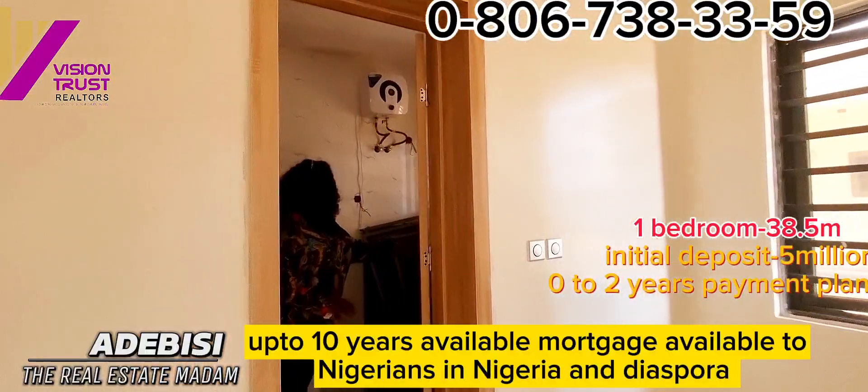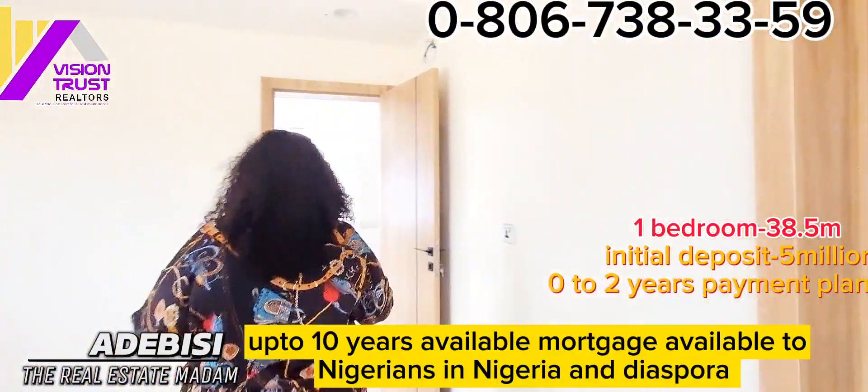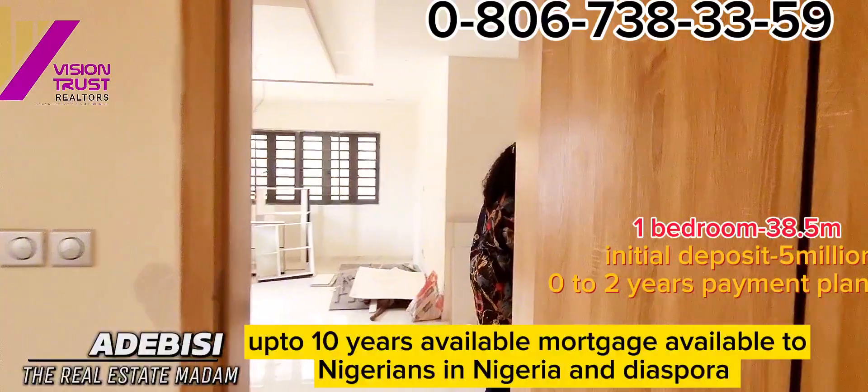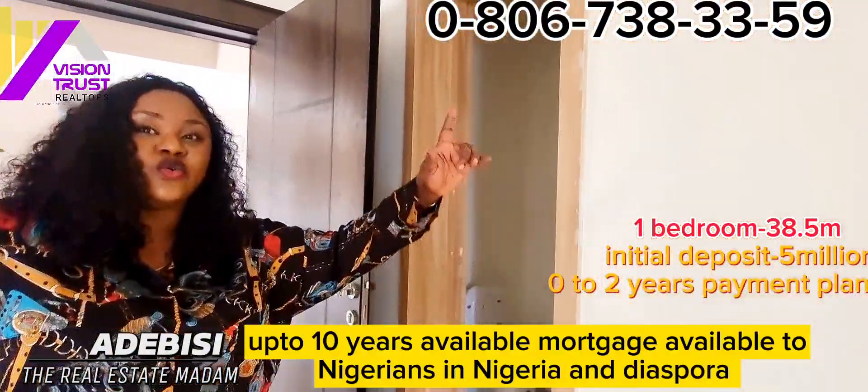Then you have the room — the room is also massive and big. You can take your own six-by-seven bed comfortably. Then you have your bathroom here — special. This is the one bedroom. Note that this one bedroom comes with two toilets — that's the guest toilet, and the one that comes with the apartment itself.